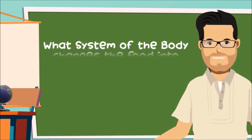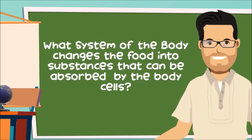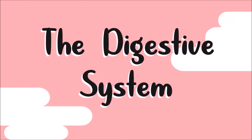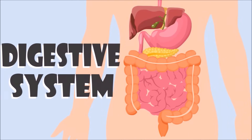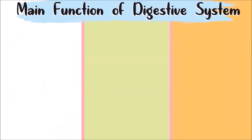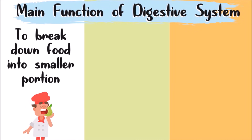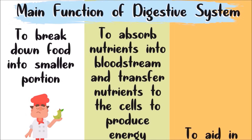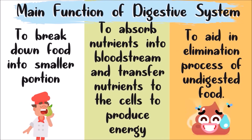Now, I have a question for you. What system of the body changes the food into substances that can be absorbed by the body cells? That's right — it is the digestive system! The digestive system is composed of organs working together to get nutrients from the food we eat. Our digestive system has three main functions: to break down food into smaller portions, to absorb nutrients into the bloodstream and transfer nutrients to the cells to provide energy, and to aid in the elimination process of undigested food.